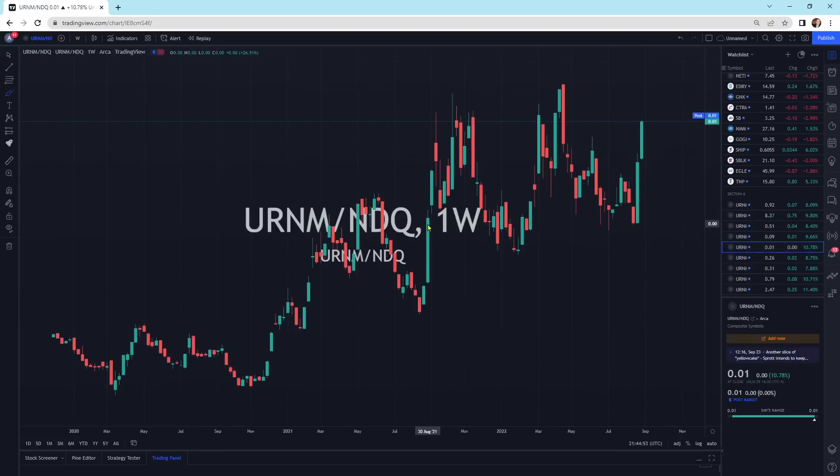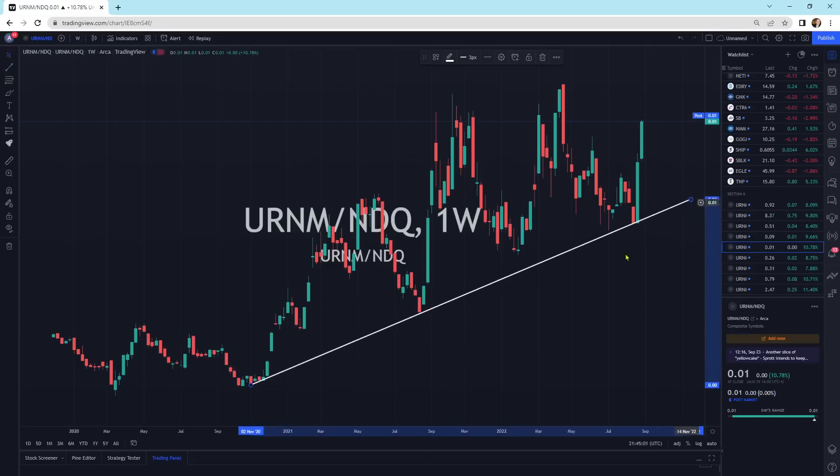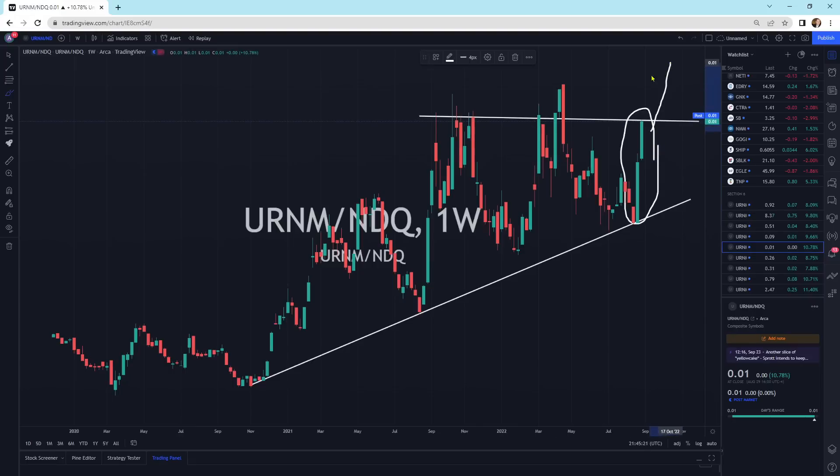Looking at URNM versus the NASDAQ. We've got a support line coming through here, and then some resistance coming through — much like platinum. We're banging our head against this resistance level, but we've got a nice strong drive of large candlestick buying pressure coming right up against this resistance line where we could break to the upside. If we break this to the upside, which could happen at any second — I'm not trying to predict the future, I'm just saying market conditions are ripe for URNM to break out and show us a whole new gear. We're going from third gear to fourth and will catch fifth and sixth at some point.